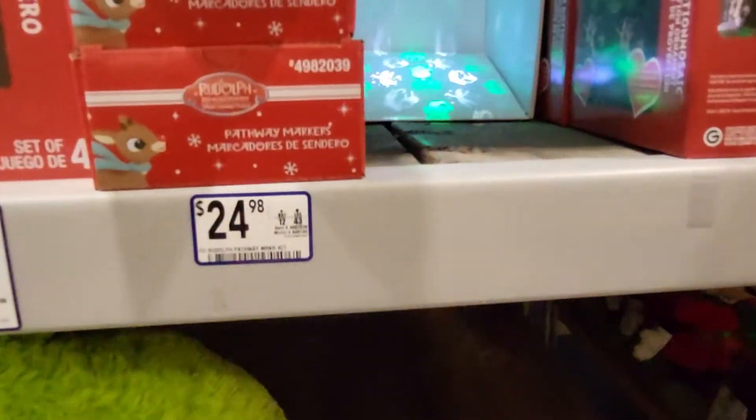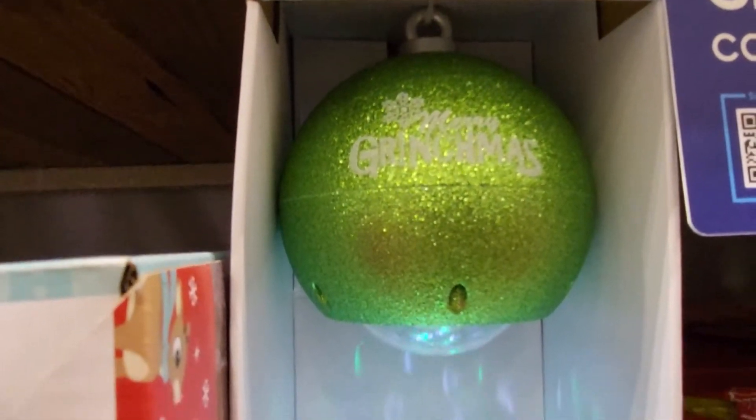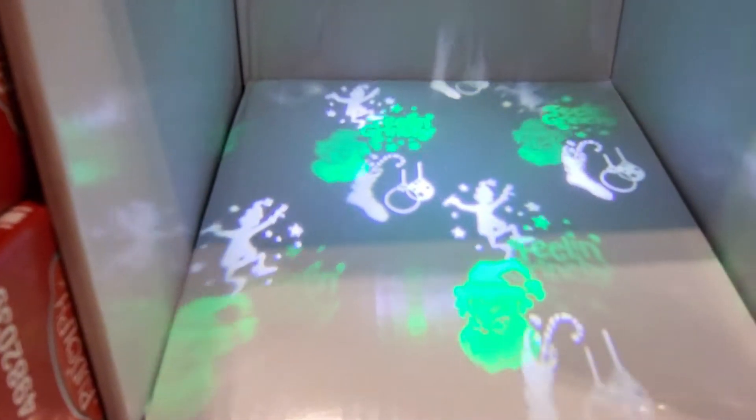They also have a Grinch LED Motion Mosaic — it's green glitter and it says Merry Grinchmas. This is what it looks like outside.